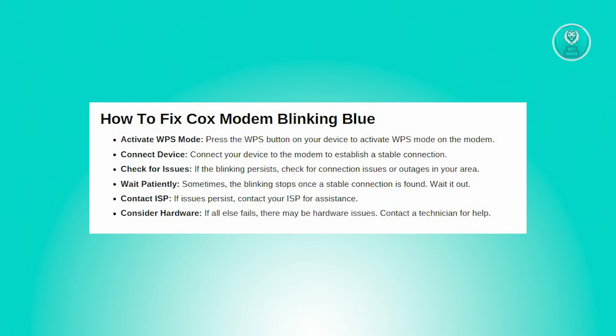So you've probably noticed that your Cox Modem's blue light is flashing, and that's likely because it's in WPS, or Wi-Fi Protected Setup, mode. This feature allows you to connect a device to your modem without the hassle of entering a Wi-Fi password. Essentially, when you hit the WPS button on your device, your modem enters this mode, indicated by the blinking blue light.